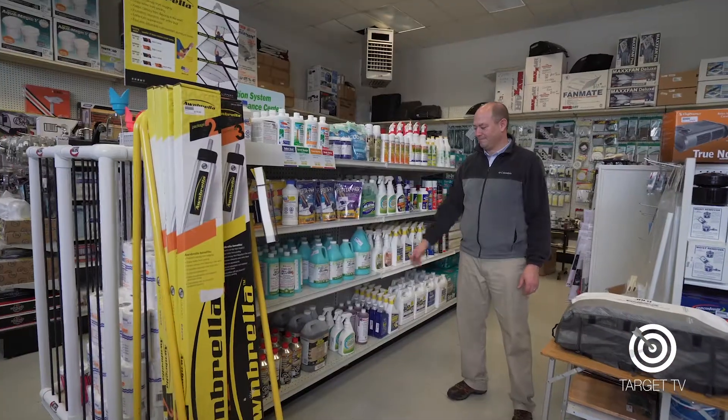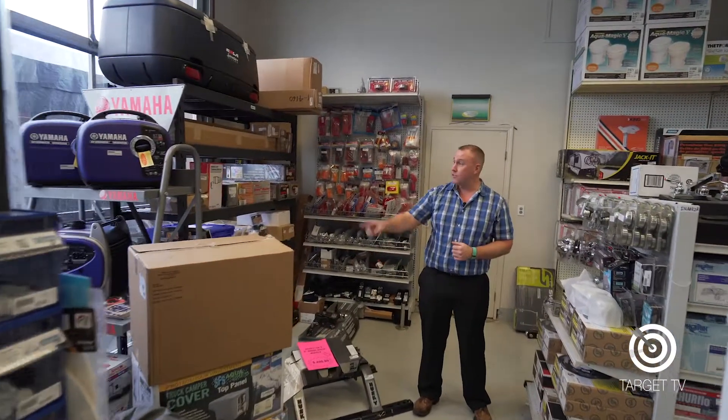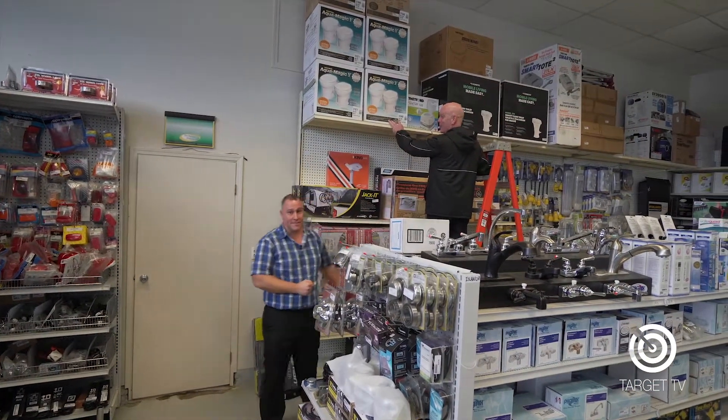Whether it's something small like light bulbs or toilet chemicals, detailing equipment, RV antifreeze, to the big stuff like hitches, RV covers, generators and cargo pods. And Gary, we have barbecues and toilets. Better not get those two mixed up!